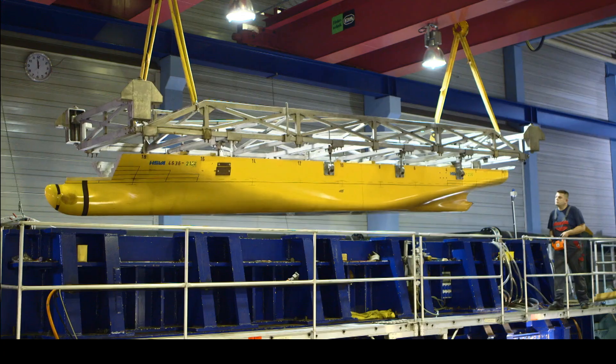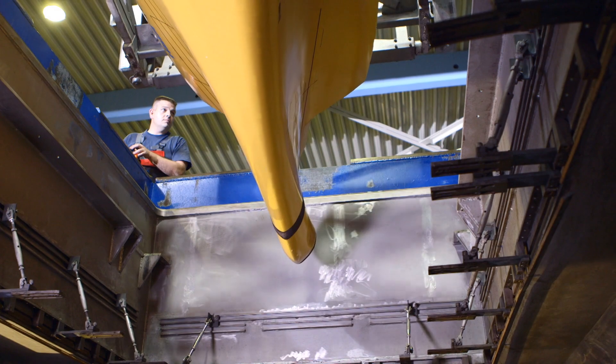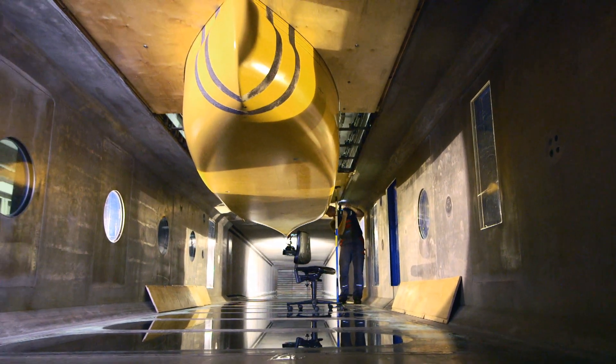HSVA's testing facilities are setting the standard worldwide. We're standing in front of the largest commercially used cavitation tunnel in the world. 1.5 million liters of water is circulating inside.